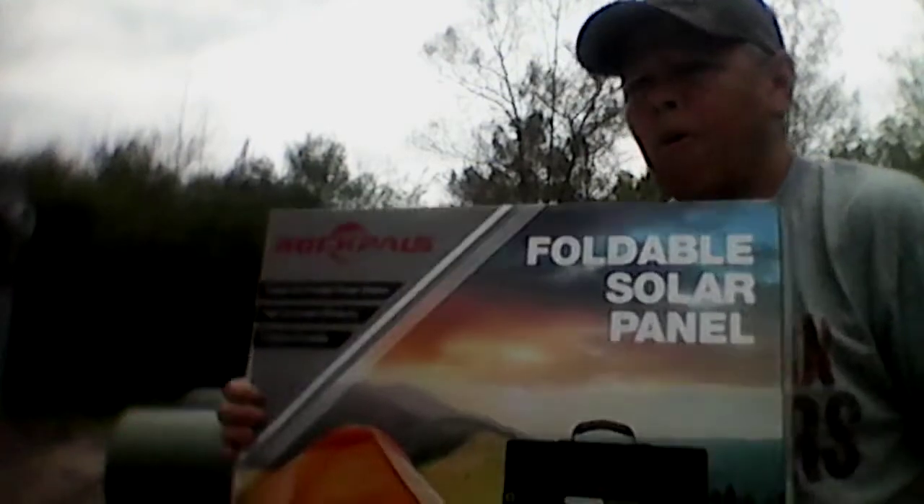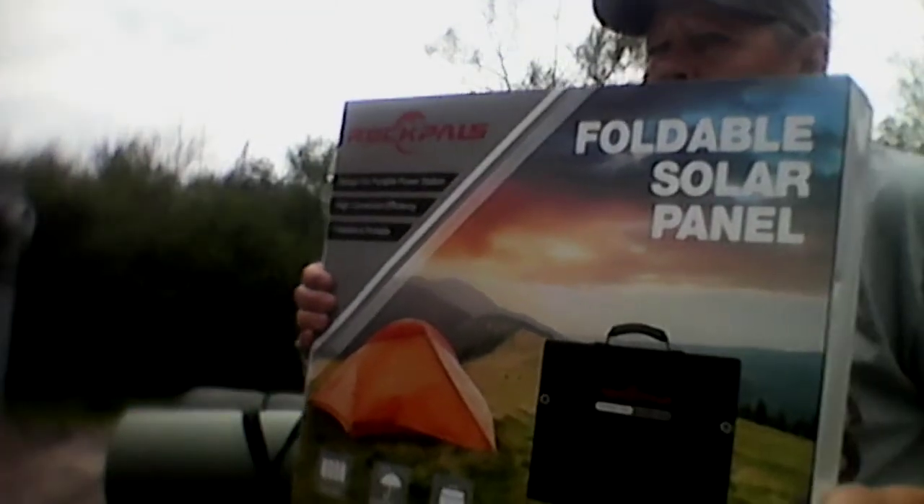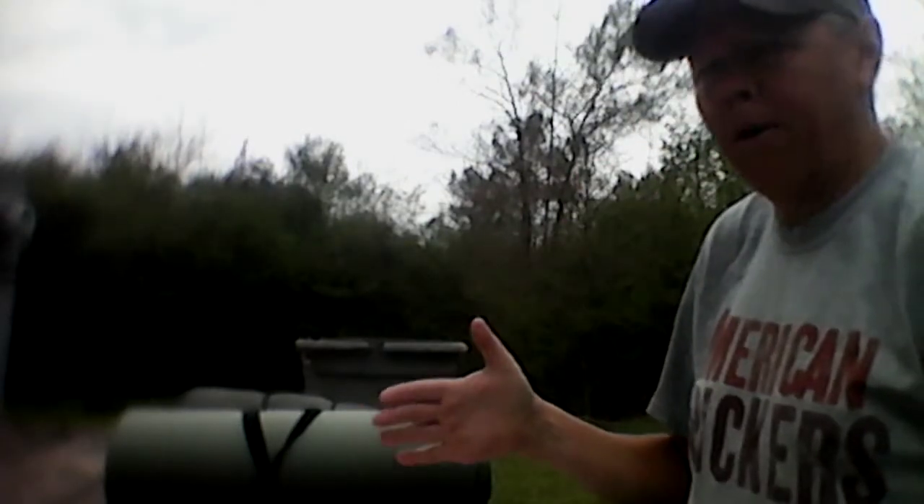What we have here is Rock Pals foldable solar panels. I ordered the Rock Pals 520-watt solar generator along with this. I thought it was a done deal — I thought Amazon had already taken the money out for it.